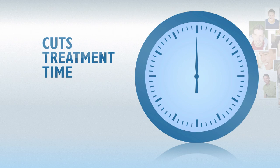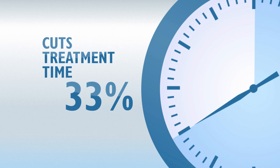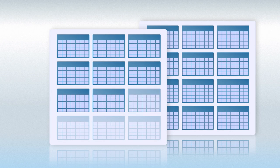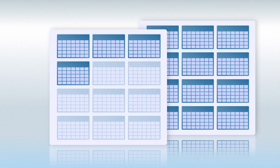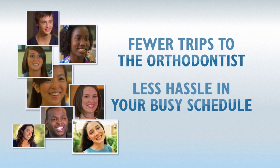How fast is SureSmile? SureSmile has been shown to decrease treatment time by one third on average when compared to traditional braces. A SureSmile orthodontist can have the average patient out of braces about 8 months earlier. You'll have fewer trips to the orthodontist and less hassle in your busy schedule.